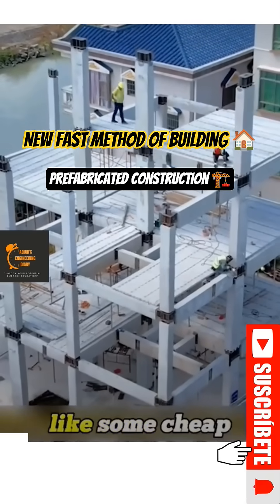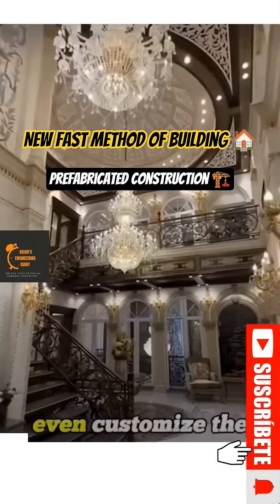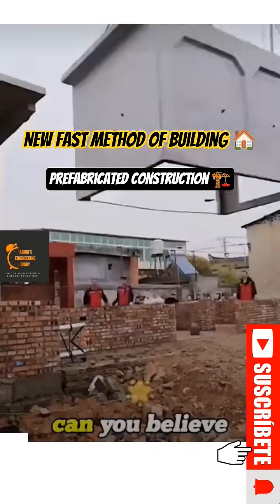And here's the kicker — it doesn't look like some cheap temporary shelter. From the outside, it's just as nice as a normal home, and you can even customize the design any way you want. Can you believe this is possible in China?